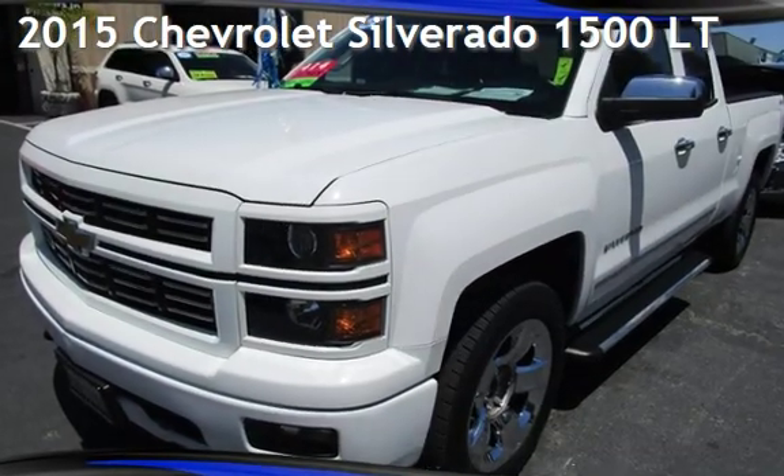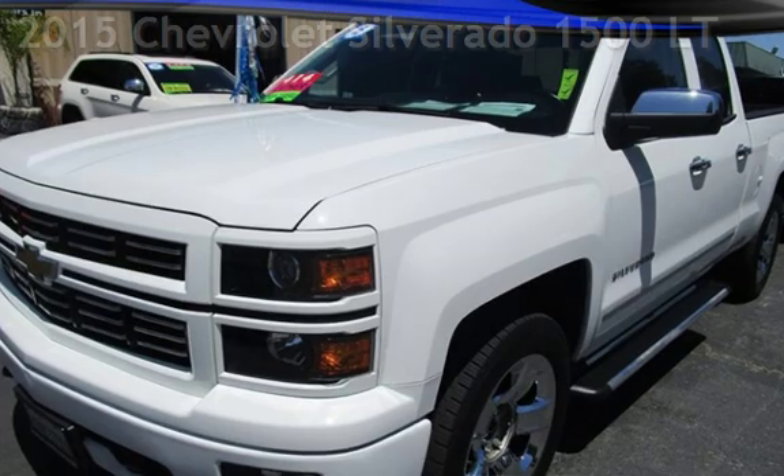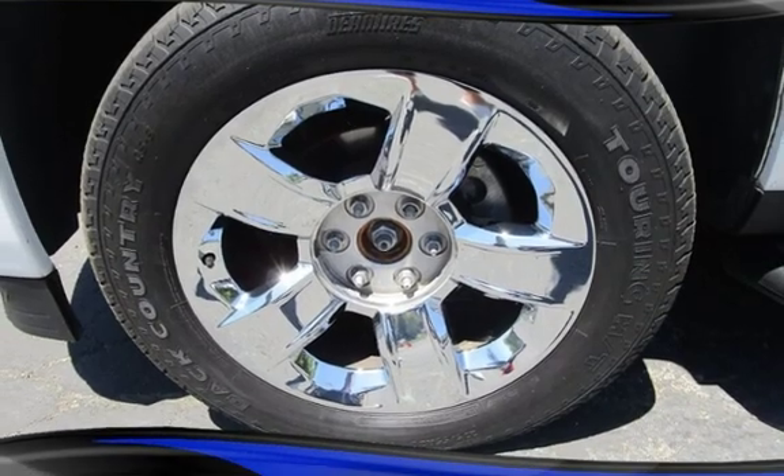Presenting a pre-owned 2015 Chevrolet Silverado 1500LT. This four-door truck has an eight-cylinder, 5.3-liter V8 engine, with four-wheel drive and an automatic transmission.